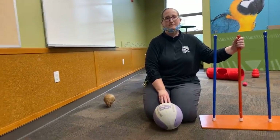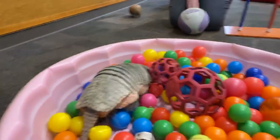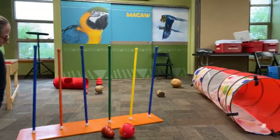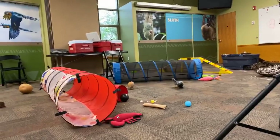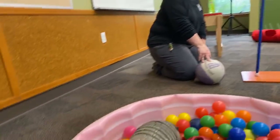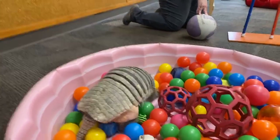Haley was asking what country are armadillos from. It's actually probably easier to talk about which continents you might find armadillos, because they're found all over. Since there are 20 species, we're going to find them in North America, Central America, and South America — so they're pretty much all over this hemisphere of the world.